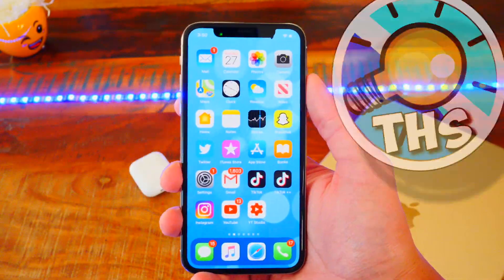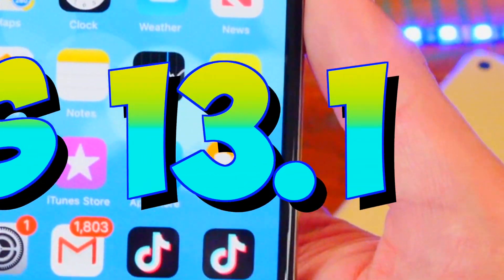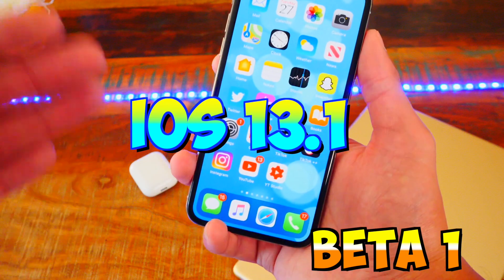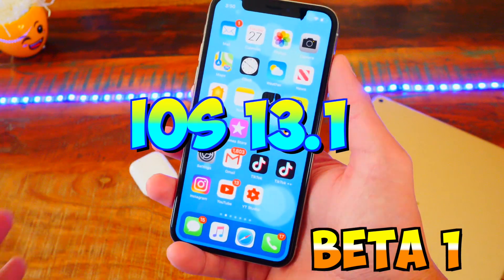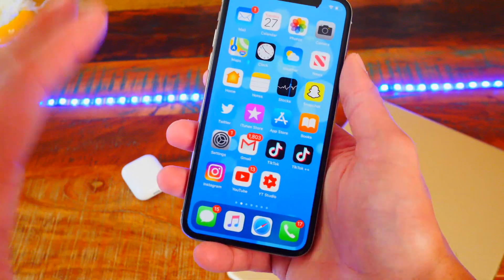What's up guys? The Hackspot here, and today Apple released iOS 13.1 Beta 1. iOS 13 hasn't even been officially and finally released yet, and we're already on iOS 13.1 Beta 1. So before we get into the 15-plus new features, let's talk about the boring stuff first.